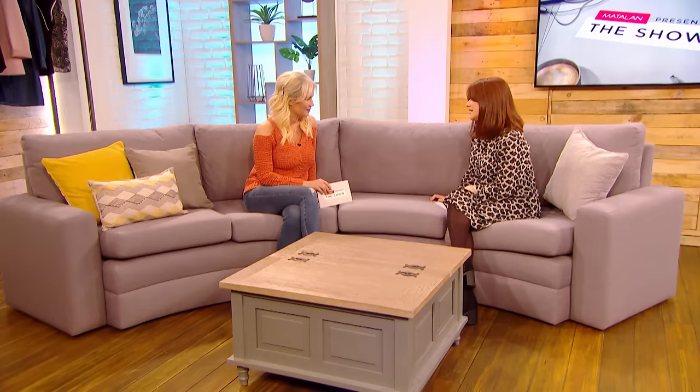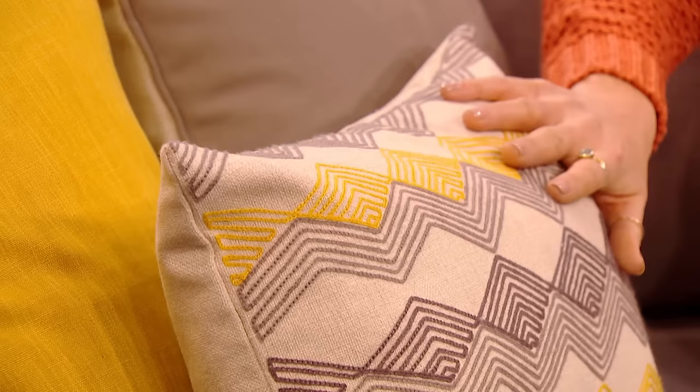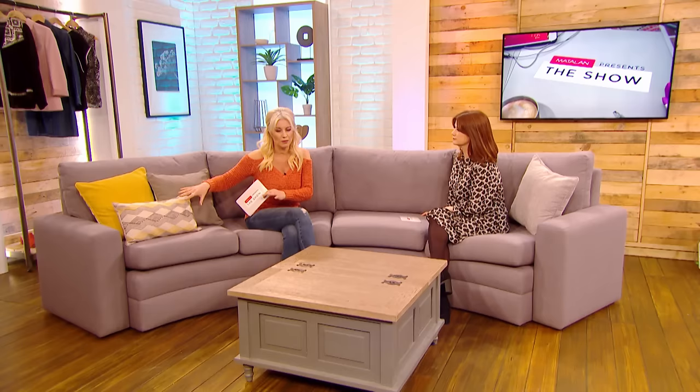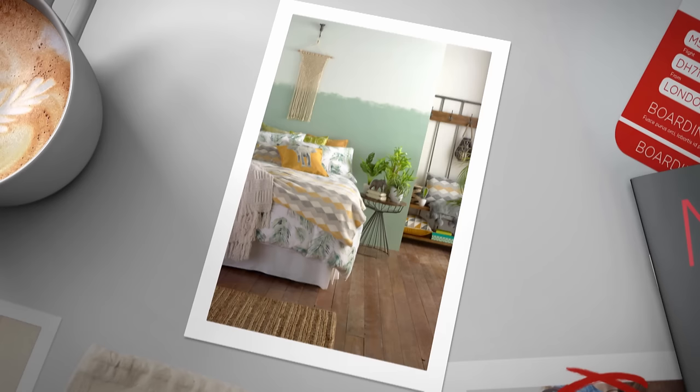I can see a nod to tribal prints here. Is that big? Absolutely — that's the trend we're seeing a lot of this year. It's quite a monochromatic scheme, but there are lots of neutral, natural elements — charcoal and taupe colours, woods and things like that. And if you have a look at these cushions, the patterns are geometric, and there are lots of ikats there too.